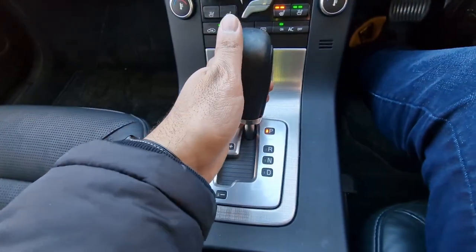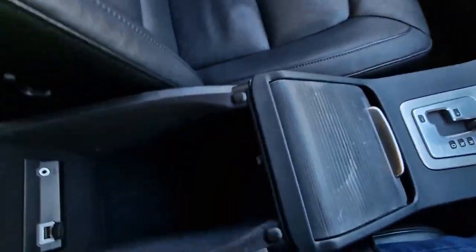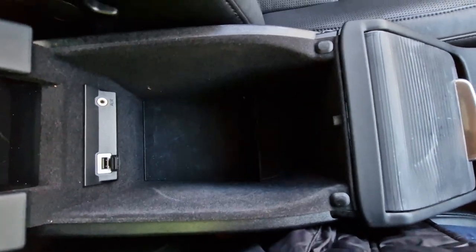You've got your automatic gearbox, cup holders underneath here, and then an armrest which is great — it has some storage there, along with an auxiliary point and USB point as well.